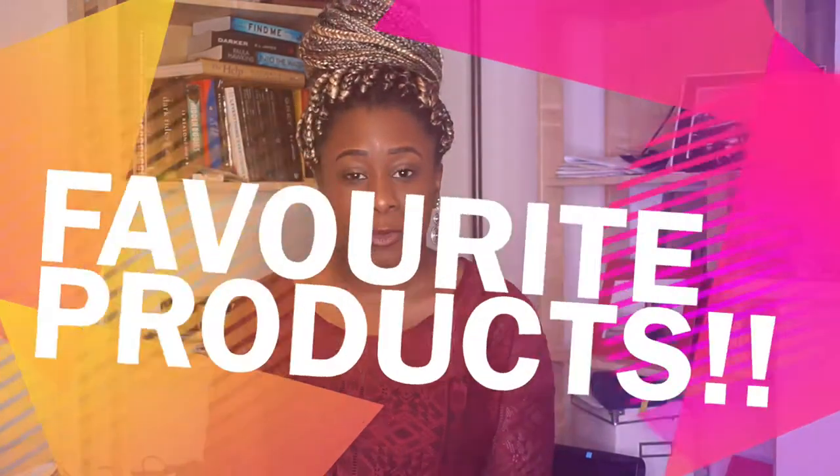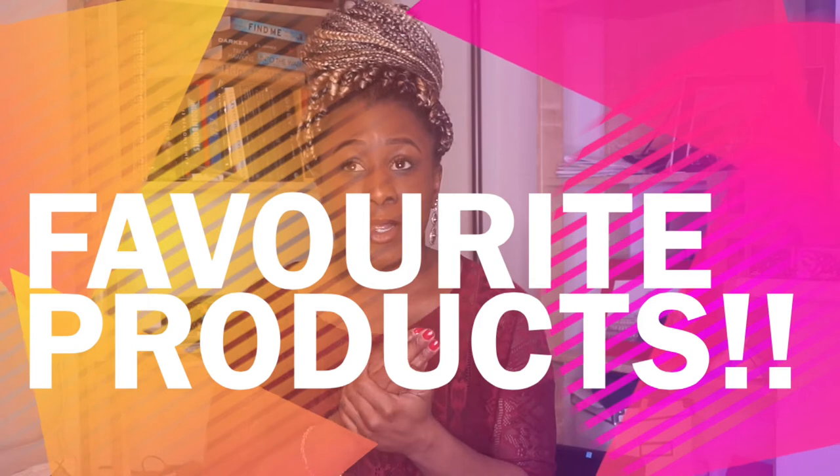Happy New Year guys and welcome back to my channel. I hope your year has been going good so far — already the second month of the year. I hope you guys have been working towards your goals. My one goal was to make sure I make at least 12 videos this year, and this is going to be my first. In this video, I'll be sharing my favorite staple products I've used throughout my healthy hair journey.